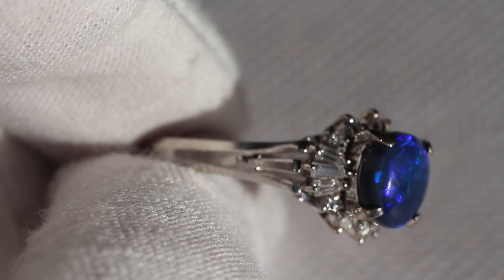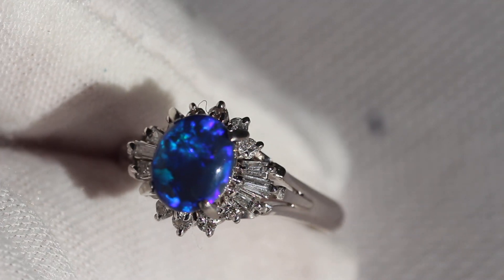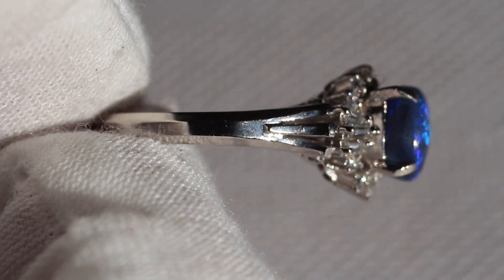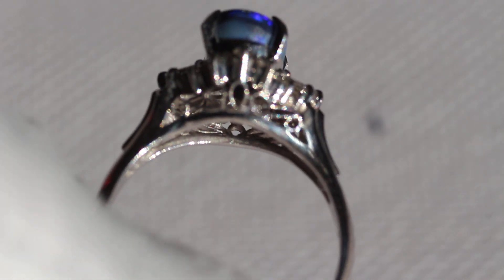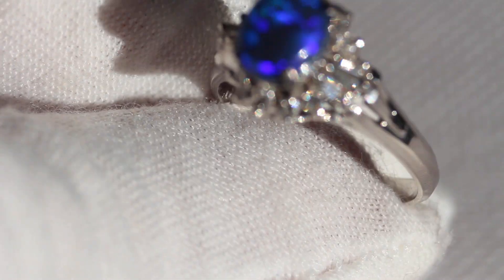It weighs 1.8 carats and I believe there's .3 carats in diamonds all the way around. Nice quality diamonds, they're going to be VS1's. The ring itself is made of PT900 platinum and it has this really wonderful filigree design underneath with this cathedral cluster setting.